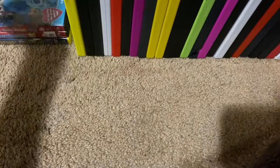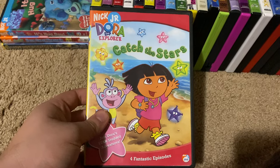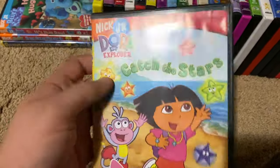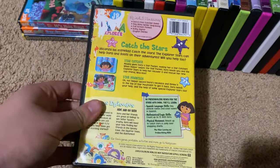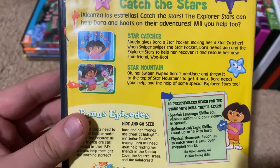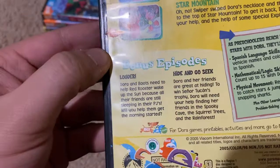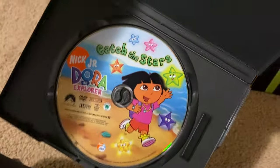Okay, next up we got is Dora the Explorer Catch the Stars 2005 DVD. So here's the front, spine, proud picture of Dora, the back. The episodes are Star Catcher, Star Mountain, Louder, and Hide and Go Seek. Here's the disc.